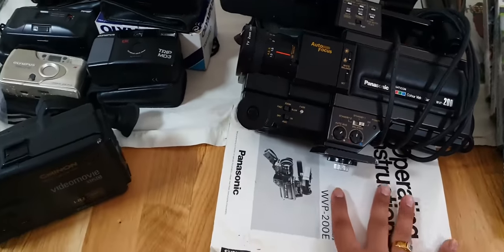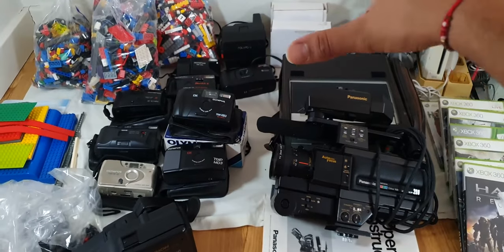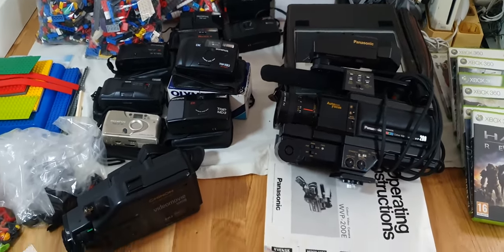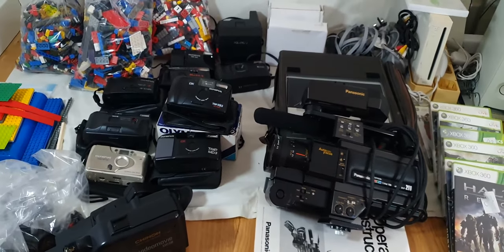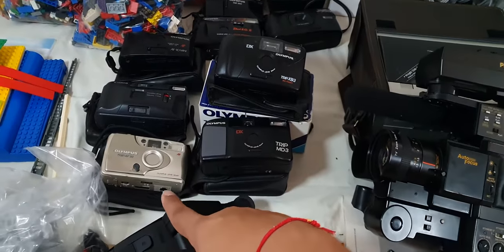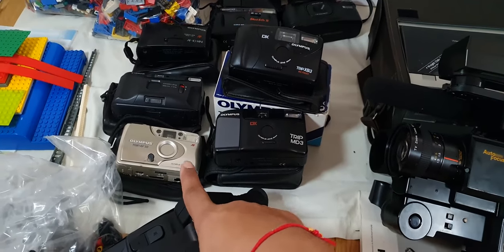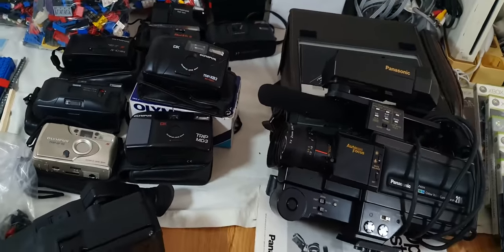Now the big moment — how much did I pay for this whole camera lot? I paid £40 for it. Yes, that's correct. When I sell even one of these cameras, not only will I recover my money but I'm going to make some good profit out of all of this.